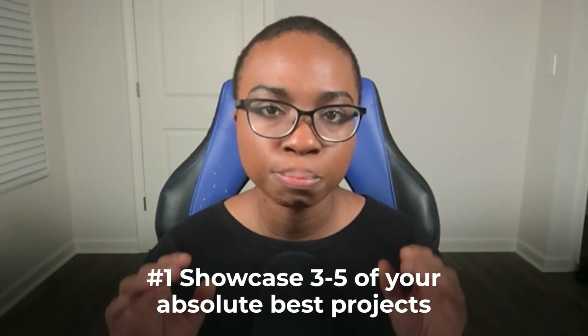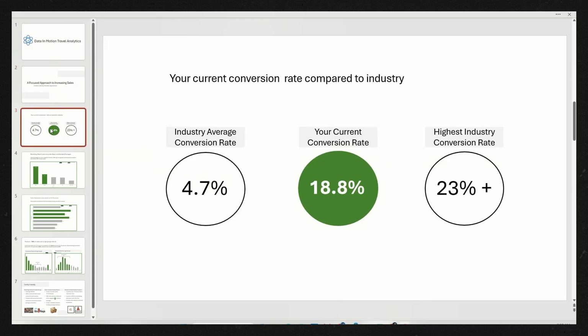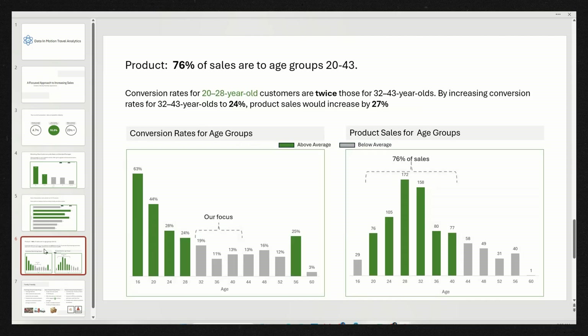Let me break down what I included that made such a difference. First, I showcased three to five of my absolute best projects — not everything I ever built, just the cream of the crop. Each project featured strong visual elements: clean dashboards, clear charts, and data storytelling that actually told a story. Here's another secret that no one talks about: I included a consulting-style slide deck — not just a technical analysis, but how I would present these insights to stakeholders, because that's what real analysts do on the job. I made sure every project solved a real business problem, not some academic exercise with perfect data, but messy real-world scenarios. And I kept the technical details accessible — yes, I showed my code and methodology, but I didn't bury the insights under mountains of technical jargon.